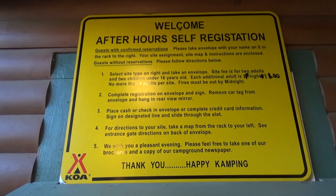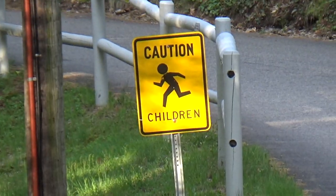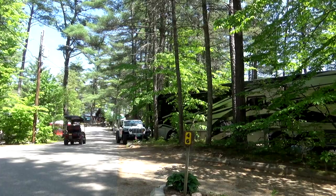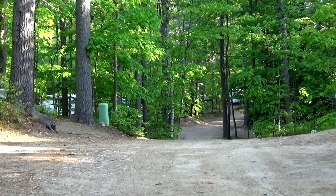If you're arriving after hours, they have some instructions here for you. The main road through the campground is paved all the way down to the store, but all the other side roads and loops are dirt and gravel.